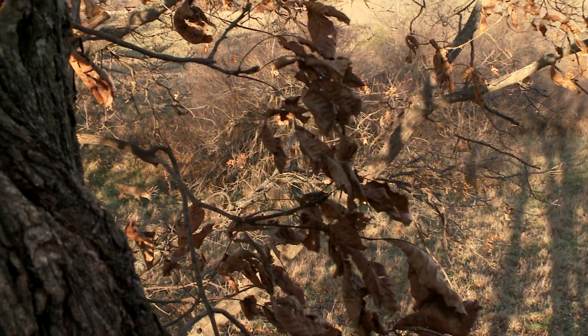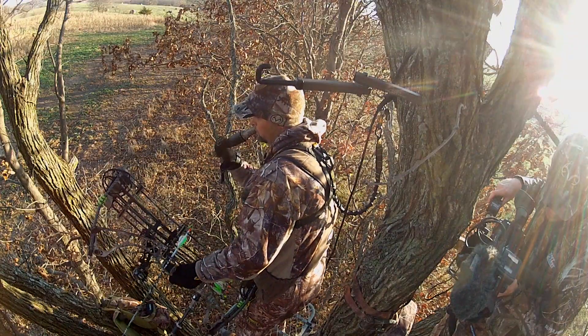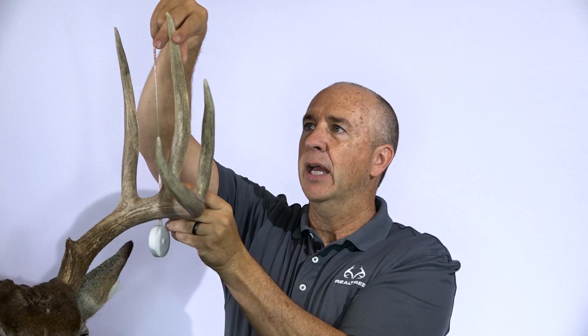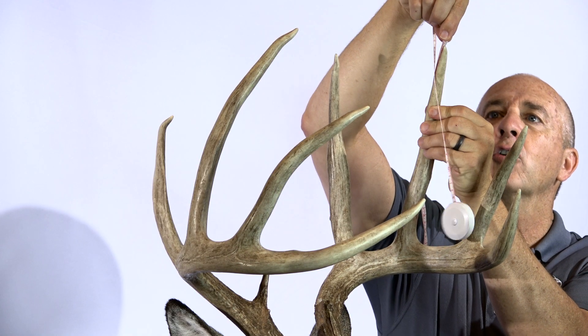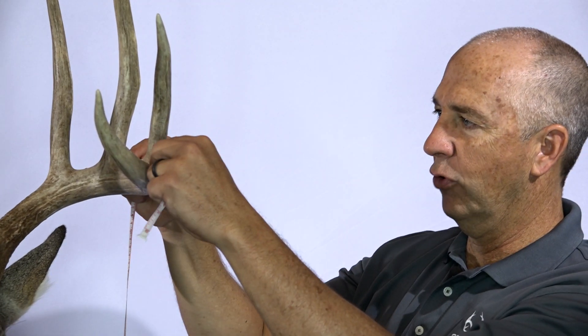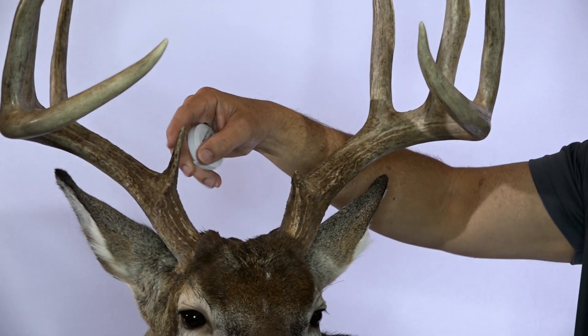How big is that deer — 160? When you look at a G3 and you see it is over 12 inches — 12 2/8 inches long on the G3. That's big. The G2 back here is the exact same length, 12 2/8 inches. You've got 24 1/2 inches in two tines. Don't discount the length of this G4 either — you're looking at 8 1/2 inches. It has very little to offer as far as brow tines; he's got a 2 1/2 inch brow tine on the right side.